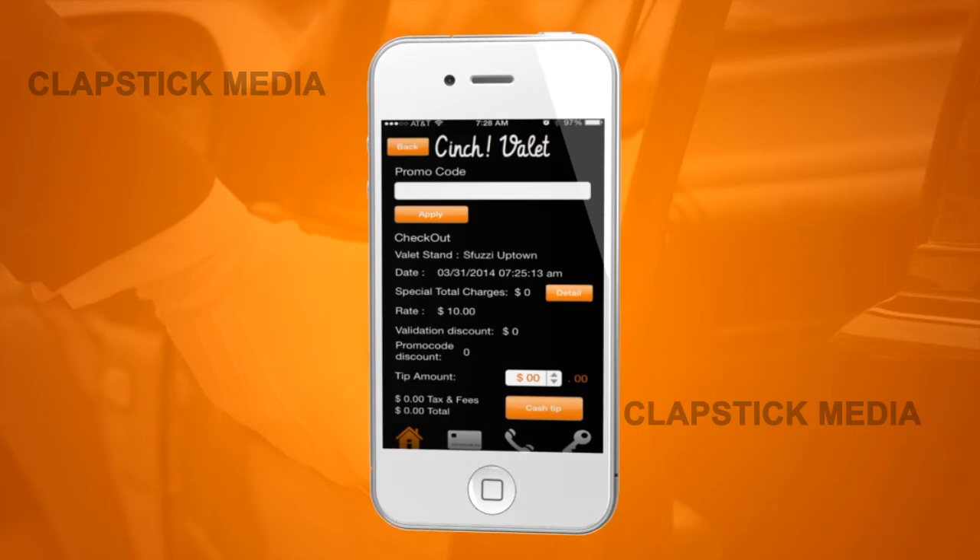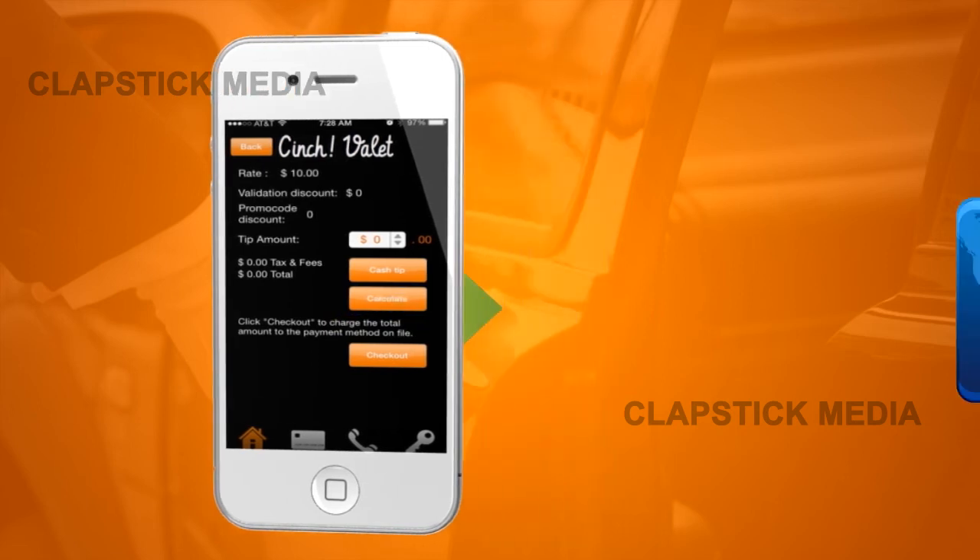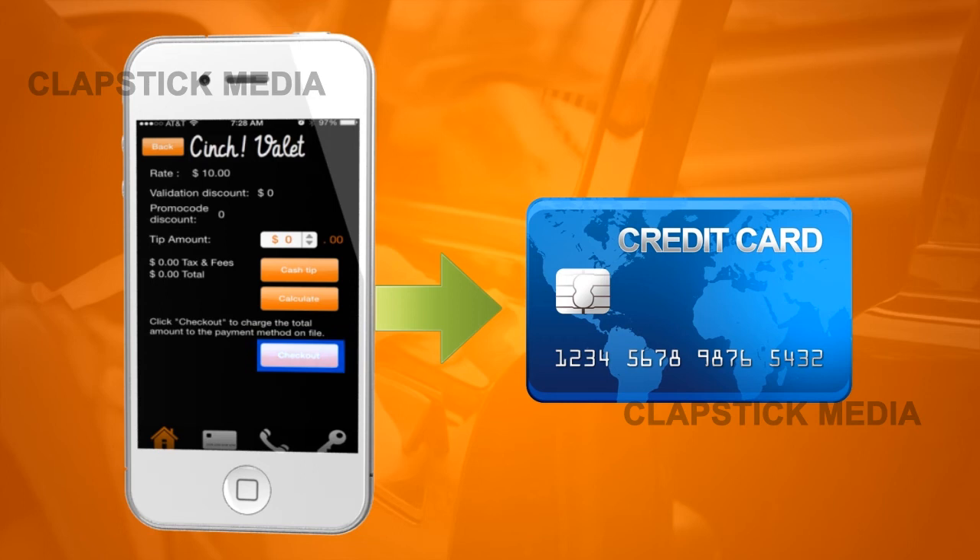To tip, press the Tip Amount option and select a dollar amount. Tipping in cash? Just select the Cash Tip option instead. Tapping Calculate will display the total amount due. Pressing Checkout will have the total amount charged to your credit card.